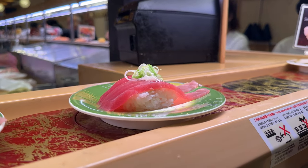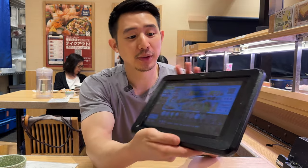We made it to the table, and all the seafood looks really, really fresh. They have a belt that's going, but also you can order on the LCD screen. I'm trying to do a little bit of both, and I can't wait to get started.